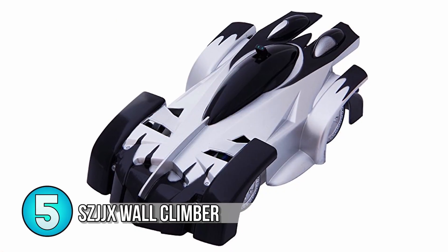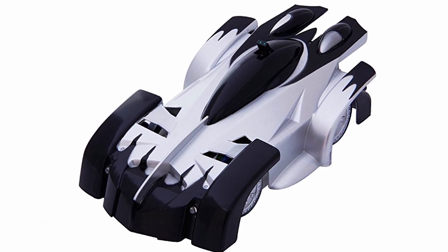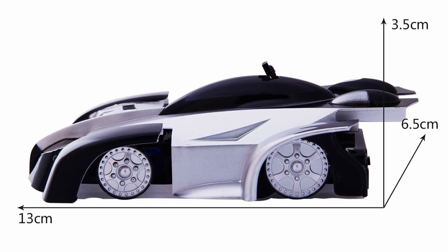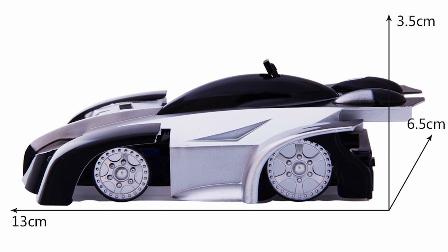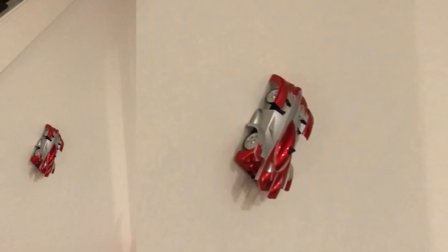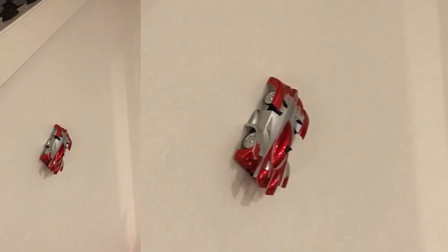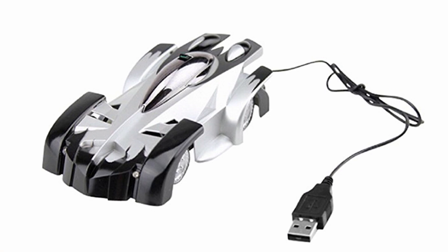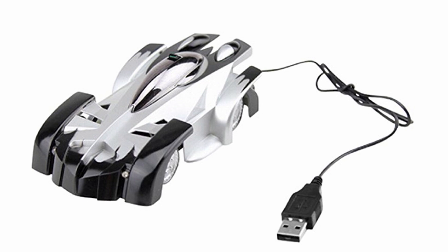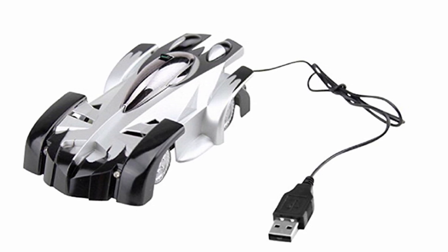Number 5: The SZ-JJX Wall Climbing RC Car. That's right, you heard me correct — this RC car can drive on walls and ceilings. A vacuum fan under the car sucks it right against the surface it's driving on. This car comes in three colors: black, blue, and red. Sporting a strong and durable frame, the SZ-JJX Wall Climber is protected against any falls that may occur from driving on walls. Smooth continuous surfaces are ideal to drive on, as anything porous, hollow, or not perfectly flat will reduce suction.